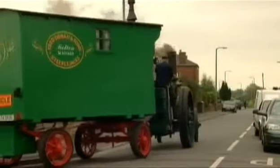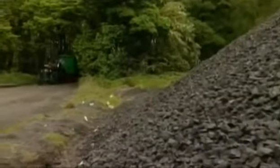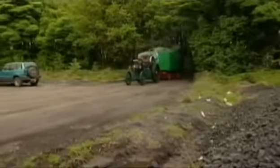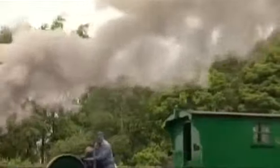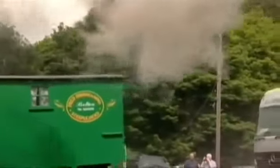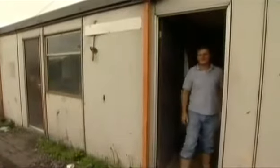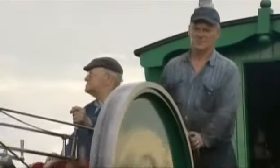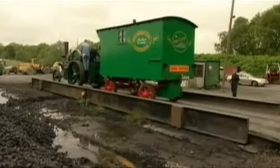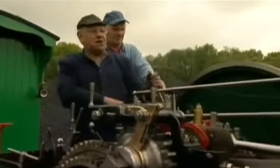They arrive. "Well, we've made it." This morning, believe it or not, the engine has performed very well — they've not run out of steam, and they've not run out of oil.